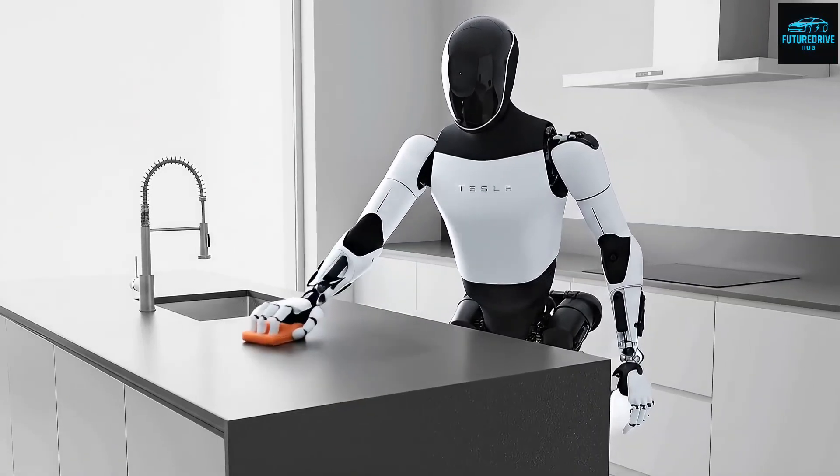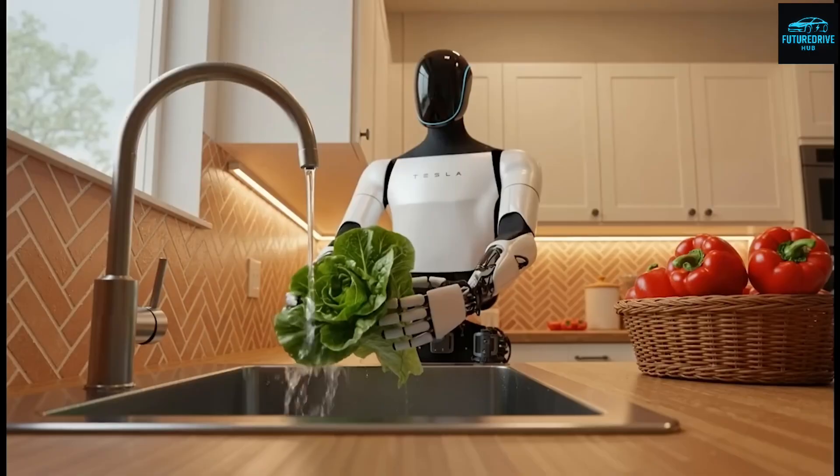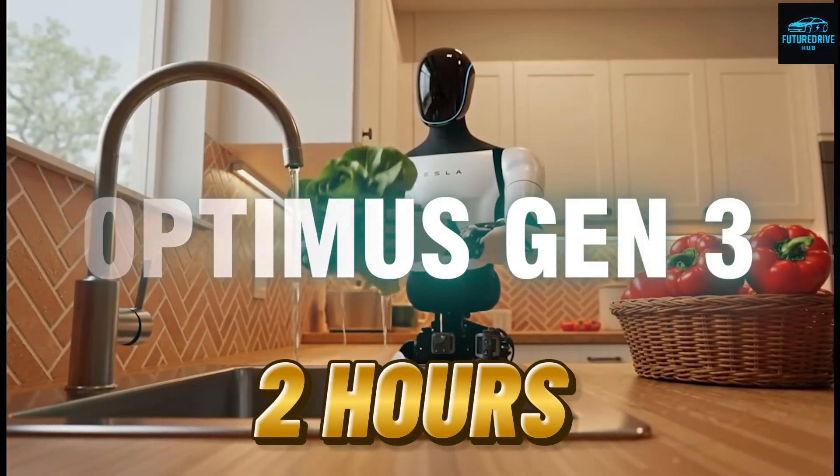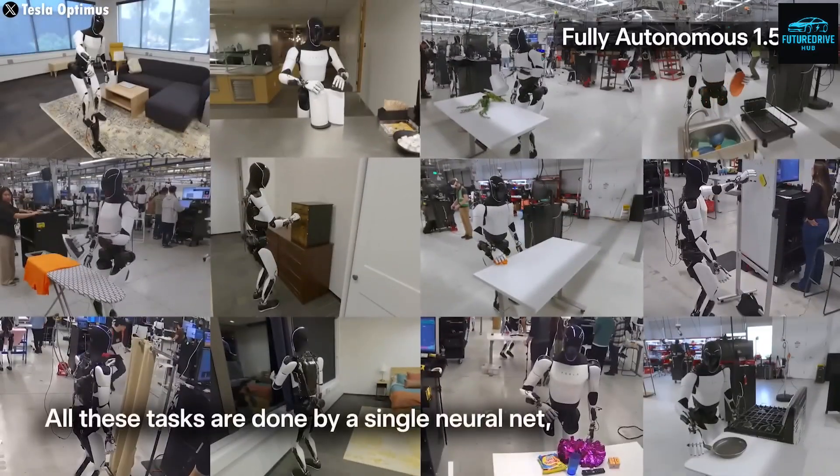What if your next inner helper wasn't human at all, but a robot that could cook your meal and clean your entire house in just two hours? Well, that future is not far away anymore.